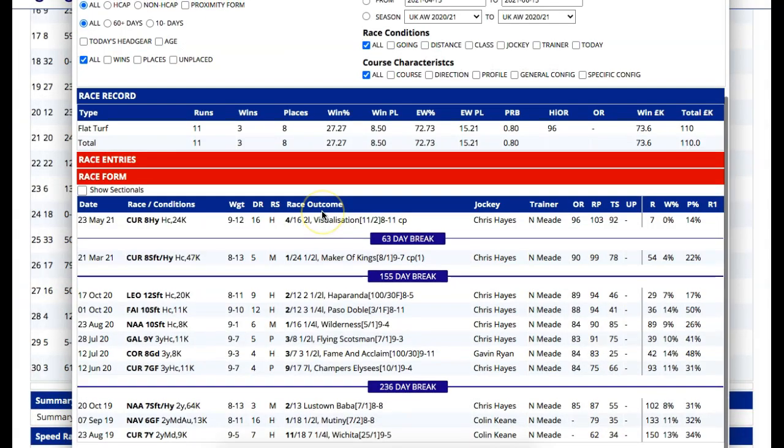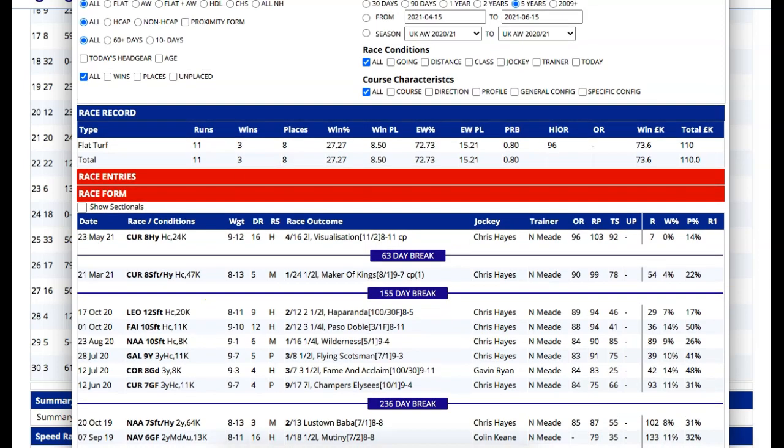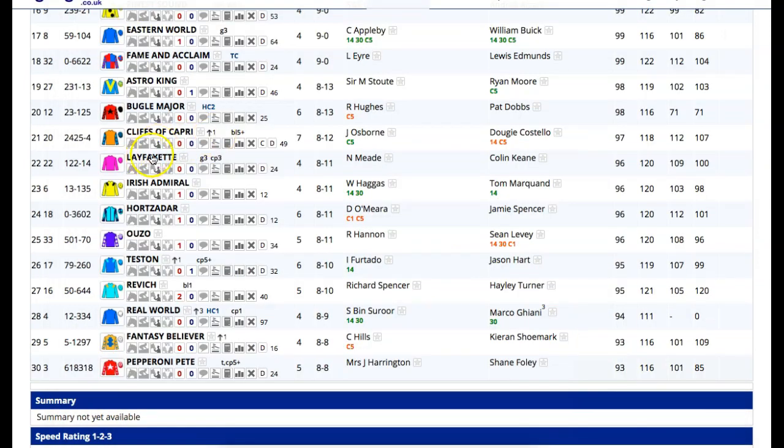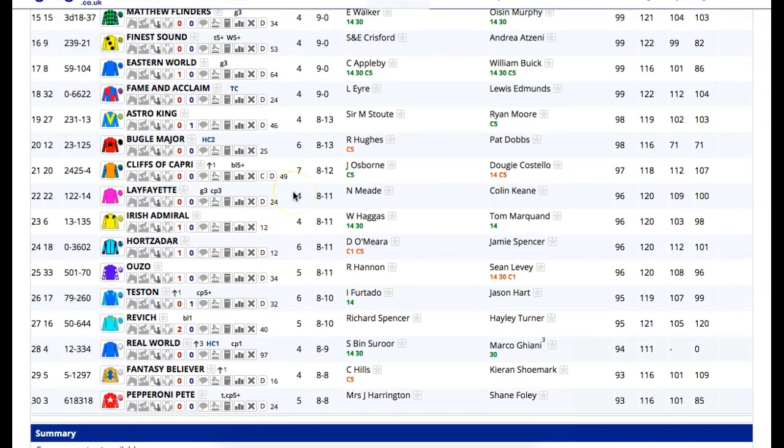I'll mention Noel Meads' horse, who is interesting — unexposed, big field form. But look, it's all been on soft and heavy. He won a good to firm maiden race, but is that what he's always wanted, or has he actually been getting away with soft ground? I'm not quite sure. The fact that he's been kept on good or softer — heavy, heavy and softer — the last twice gives him a big ground question, I think. He is on the trend shortlist, so maybe he might go okay, but you get the idea.